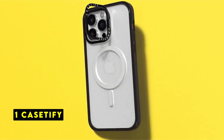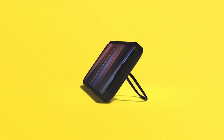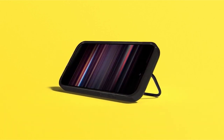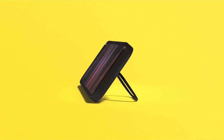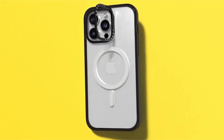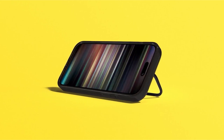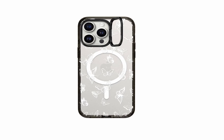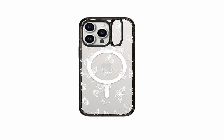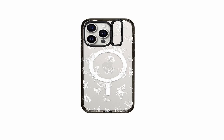Now moving to number 1 is Casetify. Casetify's iPhone 15 Pro case offers a compelling blend of protection and versatility. With its impressive 6.6-foot drop protection, surpassing military-grade standards, you can confidently shield your device from accidental falls. The lifted camera ring not only safeguards your lenses but also doubles as a convenient built-in stand, allowing for adjustable viewing angles. The case also ensures compatibility with both wireless charging and MagSafe accessories. The combination of robust protection, functional features, and compatibility makes Casetify's offering a strong contender in the market. If you value a case that not only safeguards your phone but also enhances its usability, Casetify's product is worth considering.